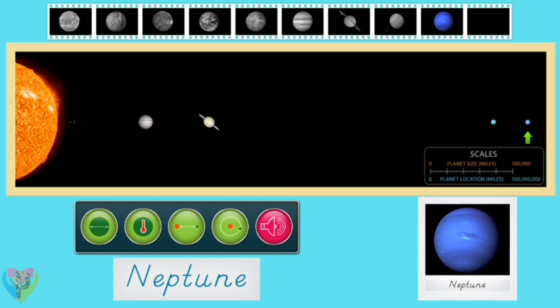Neptune is an ice giant made up of hydrogen and helium gas. It has a dense atmosphere that covers its solid core, similar to the size of the Earth. Neptune is almost 4 times the size of Earth, with an average diameter of 30,598.8 miles.